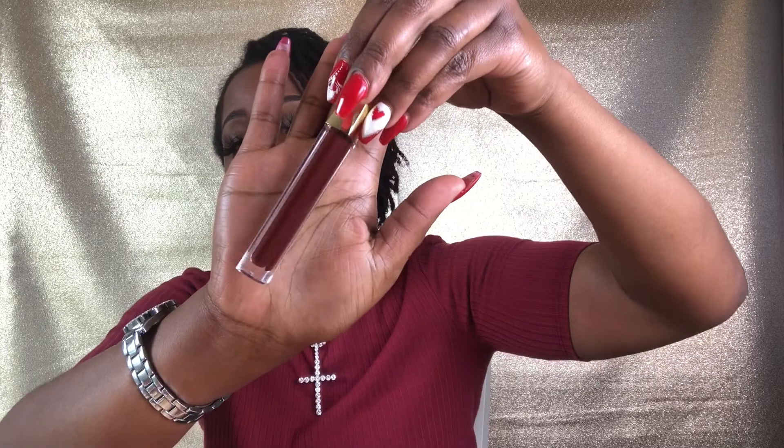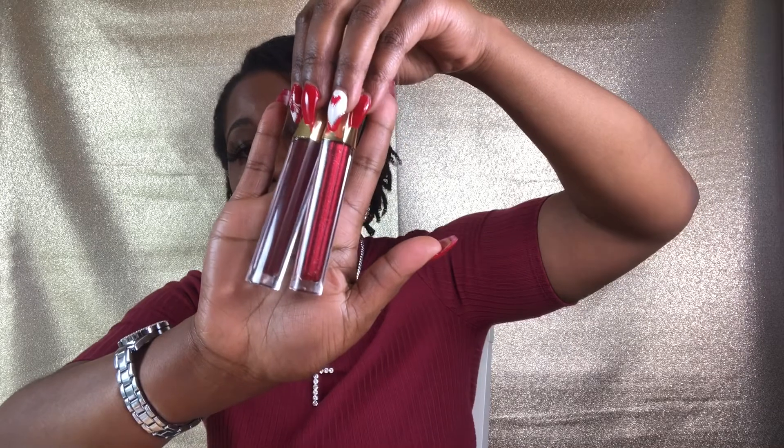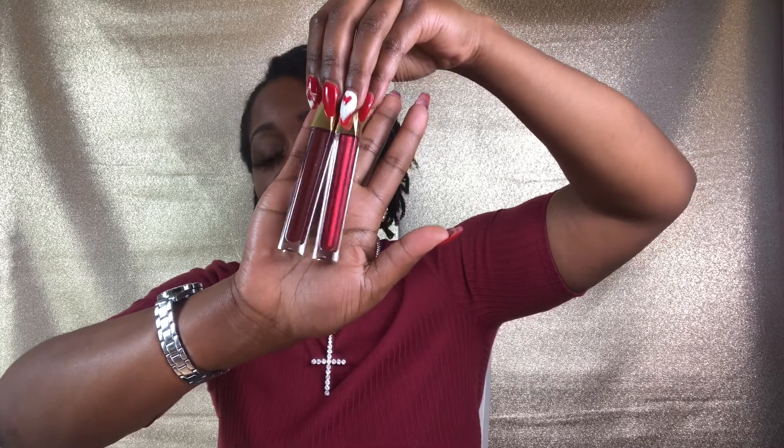Moving along, we have Empress. This color is a beautiful burgundy type of color and I absolutely love it. I actually wear Empress and then put Celebration on top as a topper — you have that deep burgundy and then that beautiful reddish glitter gloss on top. It's a great combination. Empress is very popular locally and I've sold out of it twice — I think this is the last one I have in stock.